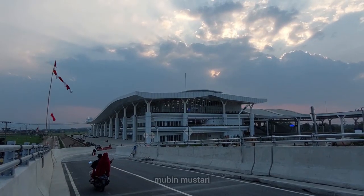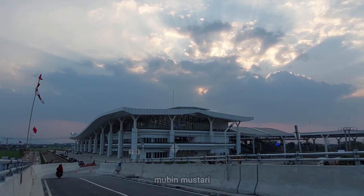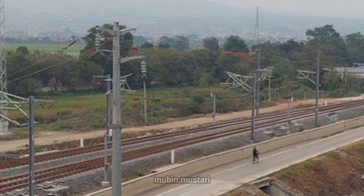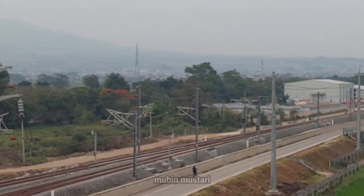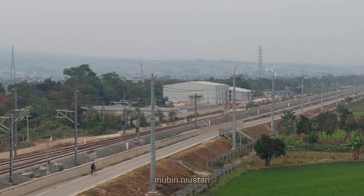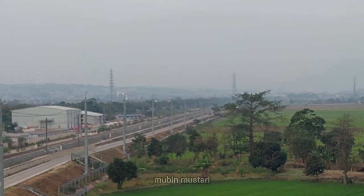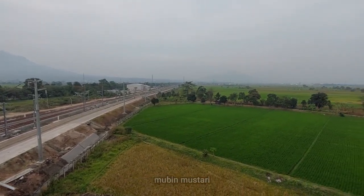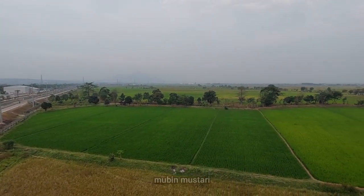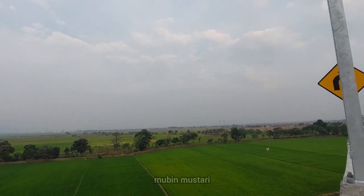Di area stasiun Tegaluar sendiri saat ini sudah semakin berprogres dan memasuki tahap akhir, dengan berbagai kegiatan finishing seperti perluasan tempat parkir dan penyempurnaan di berbagai area. Ini penampakan ke arah timur, ke arah depo Tegaluar, yang saat ini dengan adanya flyover Cibiru Hilir ini dapat terlihat area depo Tegaluar.